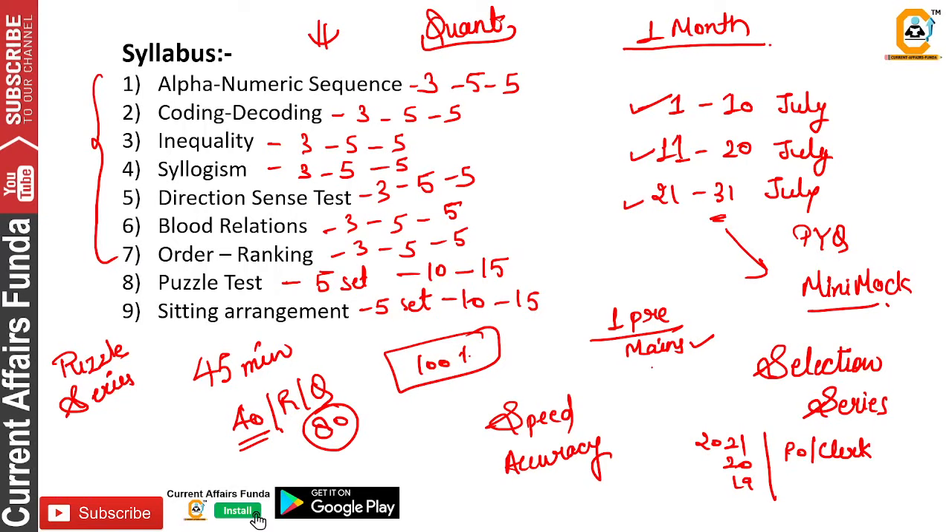You will study current affairs on Maze, solve puzzles, and practice math. Study current affairs daily on Maze and you will qualify. As the pre-exam is approaching, you need to reduce time on mains and focus more on pre-exam preparation.